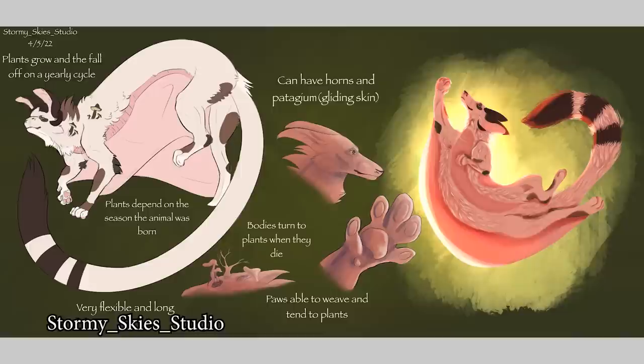Last one — Stormy Skies Studio, Instagram is stormy__skies__studio. We have a whole little concept art page. Plants grow and fall off in a yearly cycle. Plants depend on what season the animal was born. Can have horns and patagium — gliding skin. Bodies turn to plants when they die. Paws able to weave and tend to plants, very flexible and long. I really like how you took the concept of a plant dragon and really made it your own thing here — that's awesome! Love it!